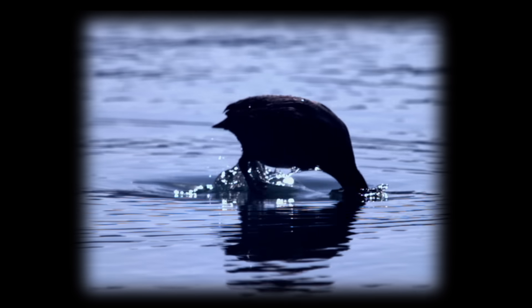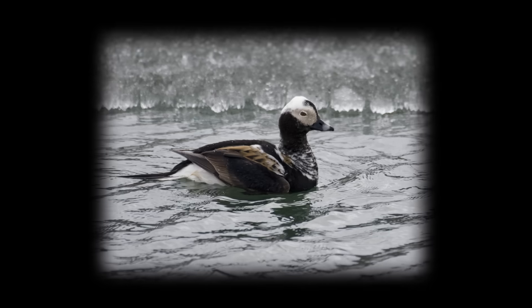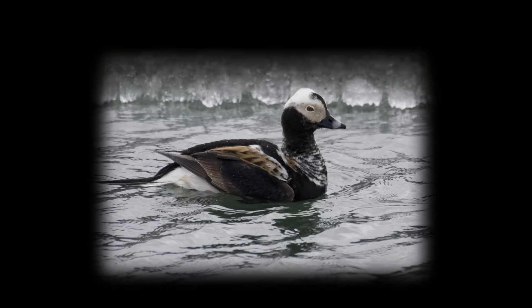Diving ducks, on the other hand, like their name suggests, head down below to find their food. This can sometimes be a pretty impressive feat. Long-tailed ducks have been netted at 240 feet down in an Ontario lake.